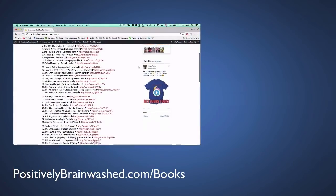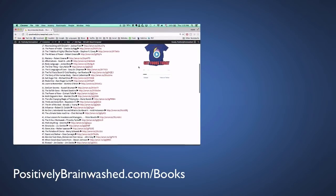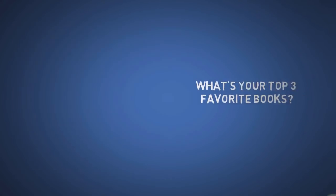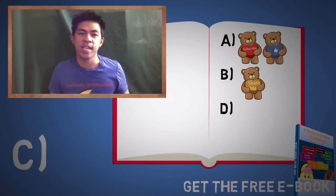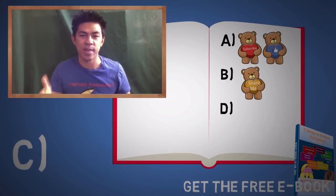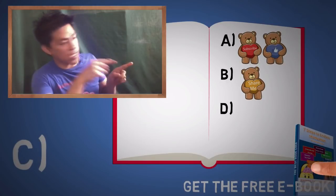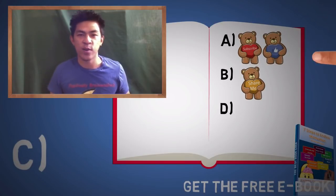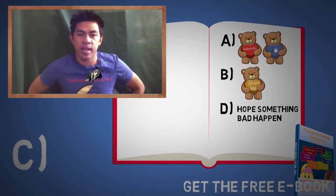I've created a list of my top 100 favorite books that you can find in the description below. I want to know in the comments — what are your top 3 favorite books? Thanks for watching. If you liked this video, you can either: A, subscribe and like; B, listen to the share bear over there and show that you care; C, watch my latest video; or D, hope something bad happened.